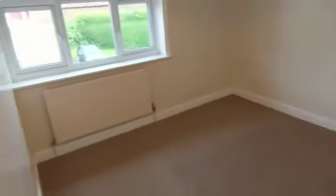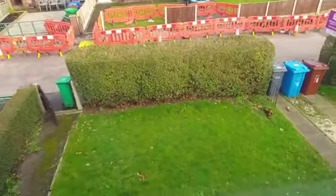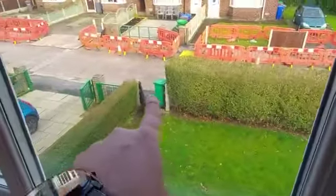Now we'll head into the master room — again, carpet's really good. It's got small storage space here as well, and this overlooks the front. So that's your driveway here, and you've also got an entrance here as well.